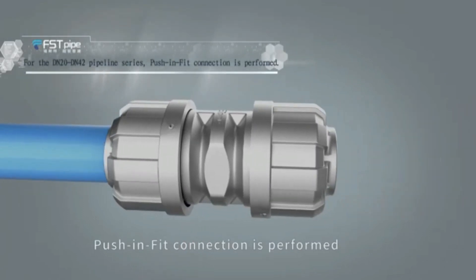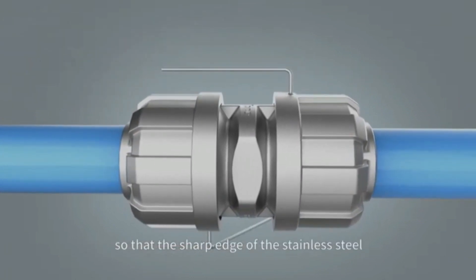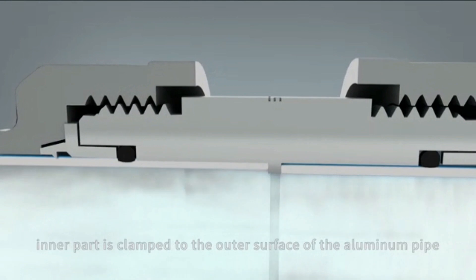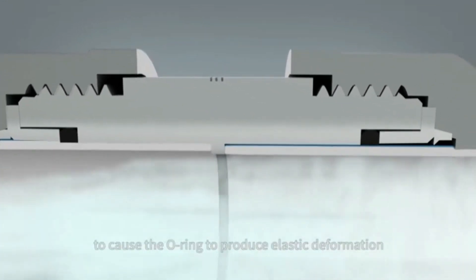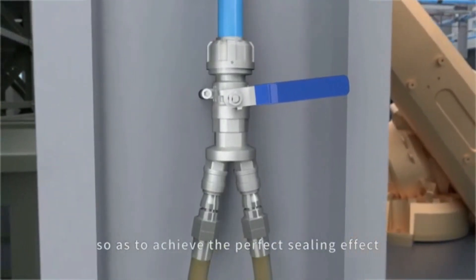Push-in fit connection is performed. Lock the rim nut so that the sharp edge of the stainless steel inner part is clamped to the outer surface of the aluminum pipe, compressing the support washer to cause the O-ring to produce elastic deformation, so as to achieve the perfect sealing effect.